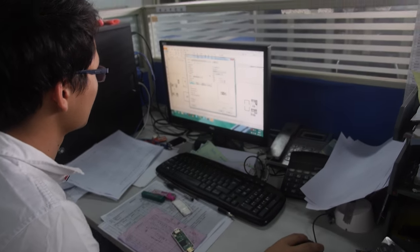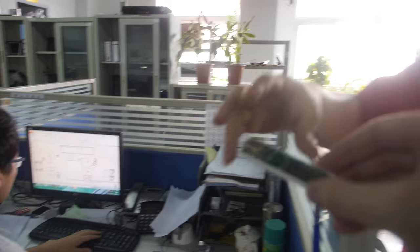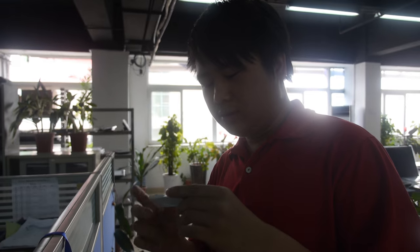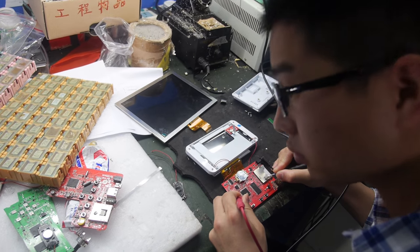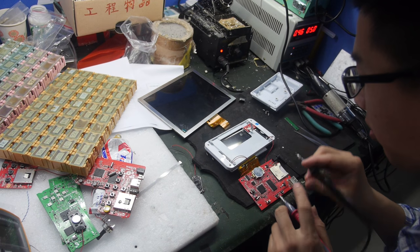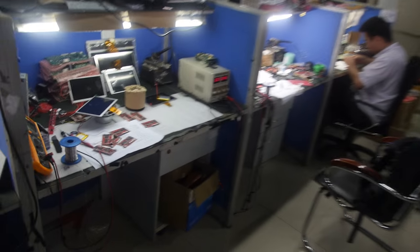Over in the production department — what's this CPU? This is an Amlogic. And this is a Wi-Fi display dongle. The hardware engineers here are preparing development work and samples.